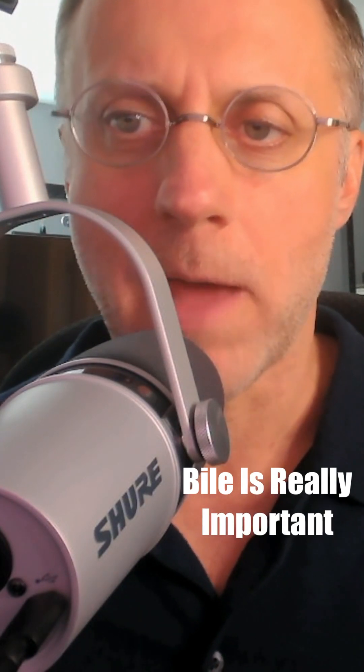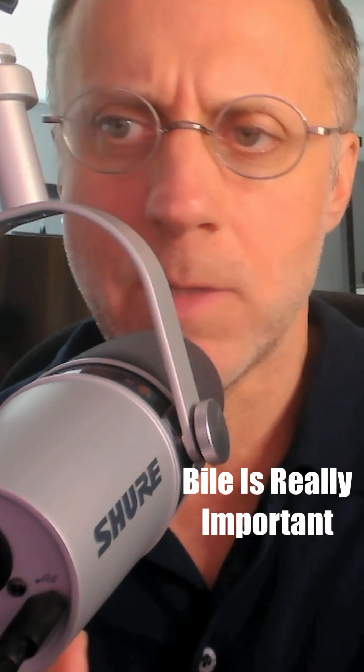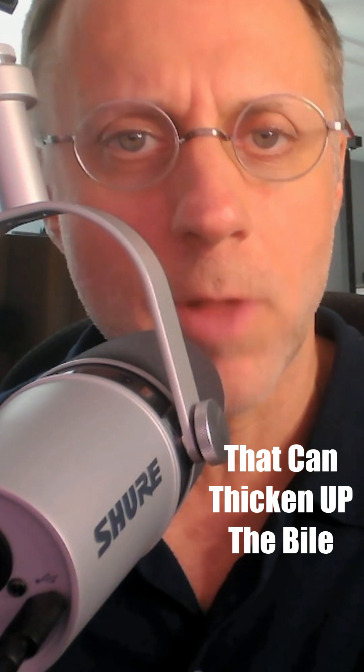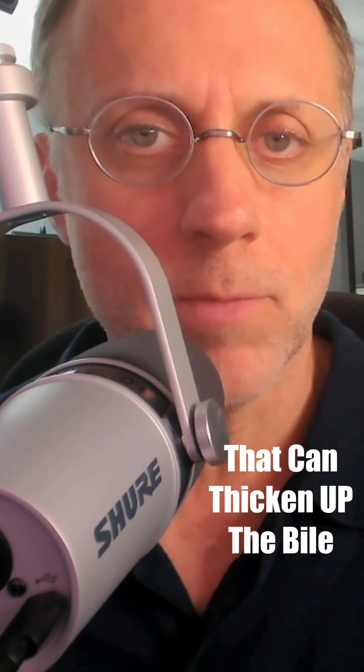Bile is really important for a lot of functions in the body, especially with the digestive process, but there are other functions that it's important with as well. And there are a lot of things in our life that can thicken up that bile and keep it from flowing correctly, resulting in all this trouble.